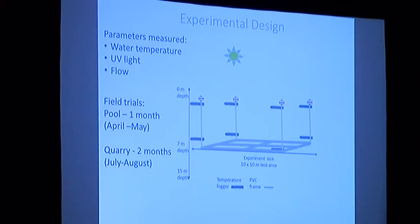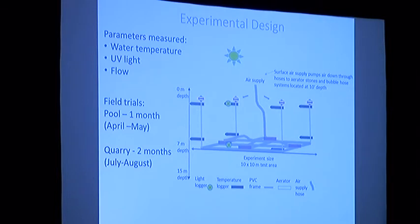Hobo temperature loggers were used to collect water temperature data every minute. A total of 12 loggers were used at two different depths, and each logger was carefully wrapped in reflective aluminum tape to avoid the influence of solar radiation on the logger itself. Loggers were placed in a grid around the area at two depths. Cooling was evaluated by comparing the average degree of solar heating over a five-hour period between 11 a.m. and 4 p.m. We also set out Hobo light loggers to measure photosynthetically active radiation in the range of 350 to 700 nanometers.